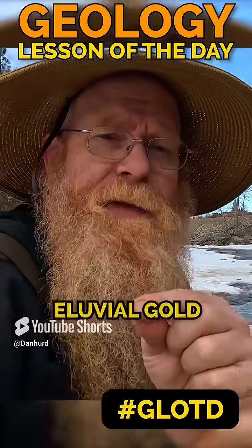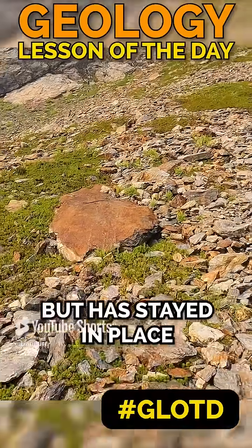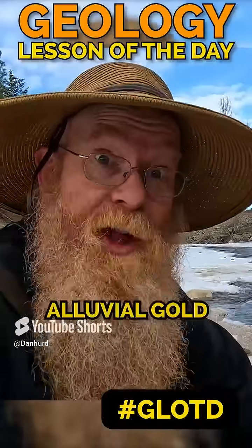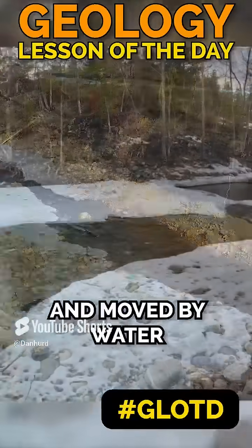There's also a term called eluvial gold. That's gold that has weathered out of the bedrock but has stayed in place and not gone down to the rivers yet. Then there's alluvial gold — alluvial gold has weathered out, got into the rivers, and moved by water.